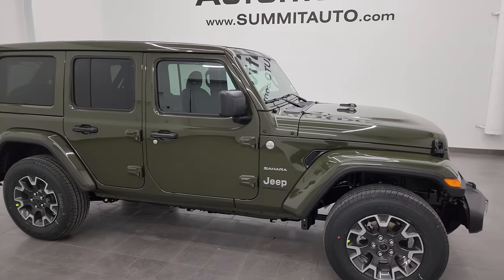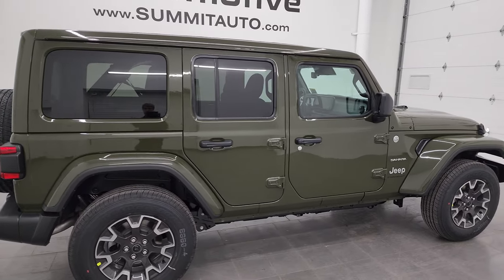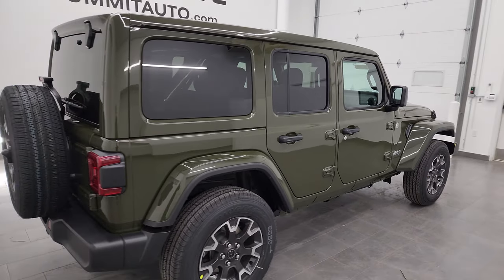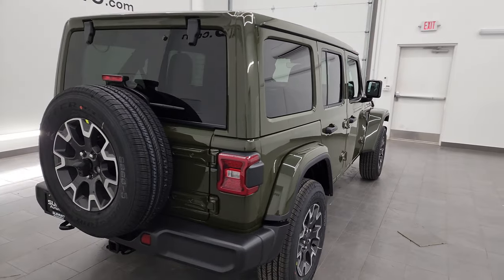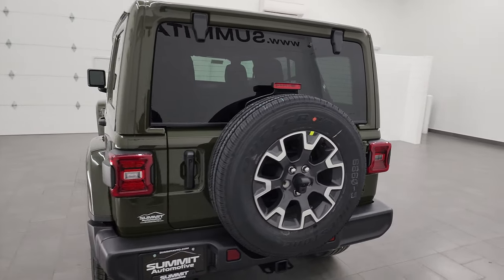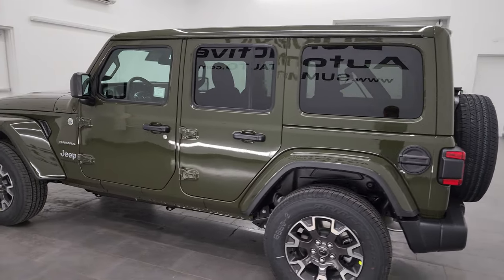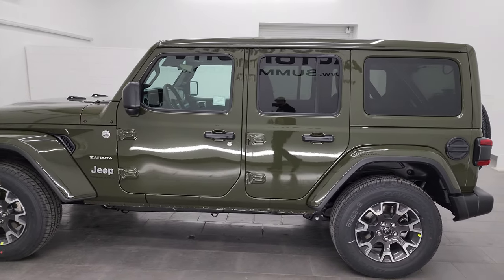Hey everybody, this is Brett and today I am super excited to go over this brand new 2024 Jeep Wrangler Sahara in Sarge Green clear coat. This stock number is 24J188. I am here at Summit Automotive in Fond du Lac, Wisconsin — your new and used Jeep and specifically Jeep Wrangler headquarters.